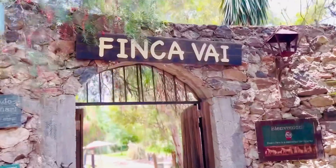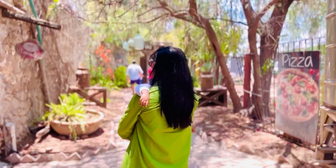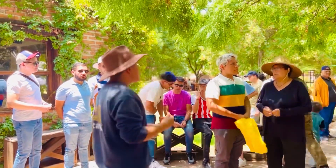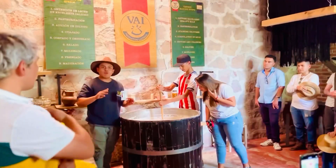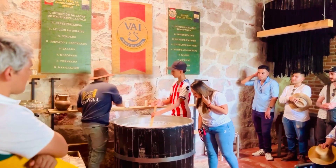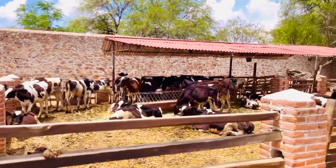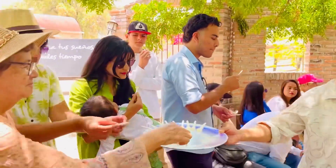Finca Vai is located about half an hour east of the city of Querétaro. It is a farm that combines cheese-making with a barnyard animal petting zoo. We paid 180 pesos per person for the entire tour, which includes understanding the cheese-making process and a tour of the entire farm with pet animals. At the beginning, we tasted some cheese and were eager to learn more about the cheese factory.